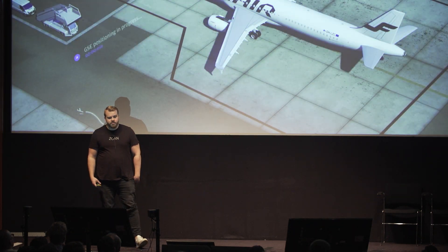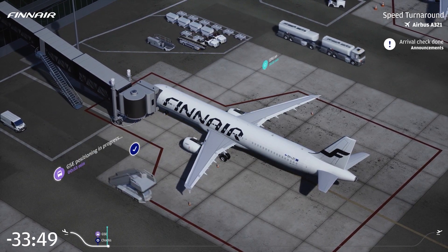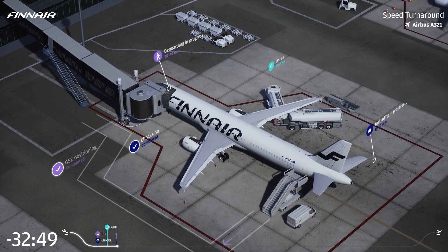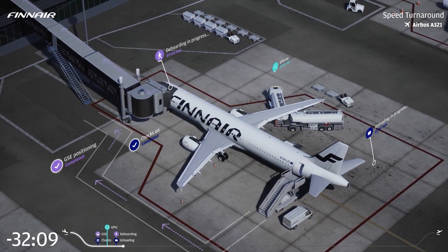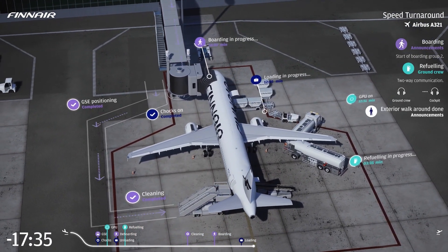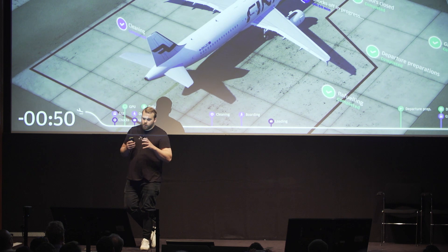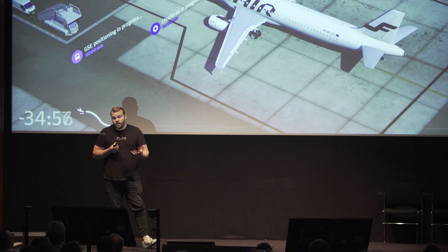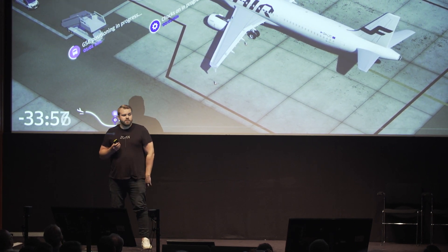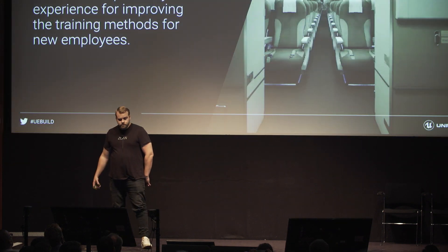So we came up with the idea of creating an animation showing all those different functions. At first we thought it was a small project and did it with traditional rendering — but it turned into a five-minute animation. After the seventh round of iterations with Finnair, every little change required a full re-render. We finally realized we needed to use our main tool, Unreal Engine, so we could make those iterations in just a couple of hours.